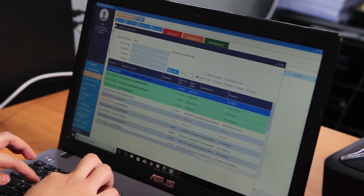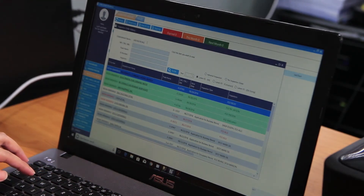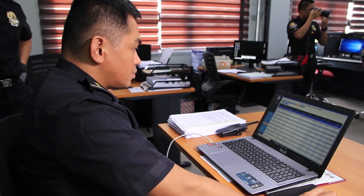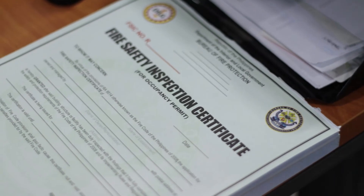After inspection, the fire safety inspector encodes his after-inspection report into the system and recommends certification or correction. The recommendation for the issuance of certificate or clearance is verified by the Chief FSES, reviewed by the fire marshal, and printed at the FSES office.